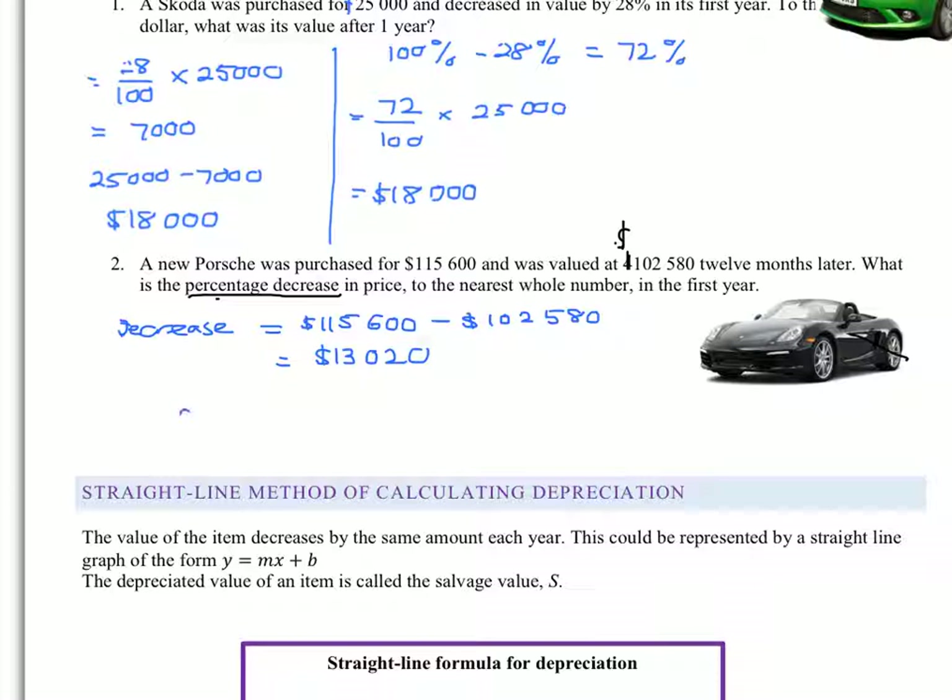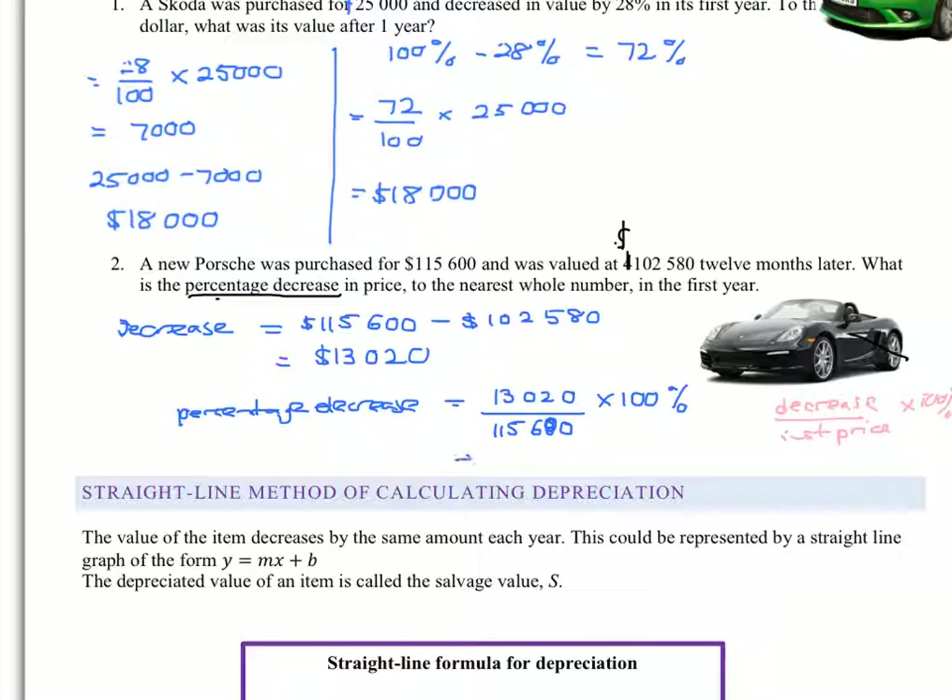But the question is asking for a percentage decrease. To get a percentage decrease, we need our answer to be a percentage. So we put our decrease over what we started with, which is the cost price of $115,600, and we times it by 100%. So we've done our decrease over the cost price times 100%. And if we work this out on our calculator, we get something like 11.2629%, so to the nearest whole number that must be approximately 11%.